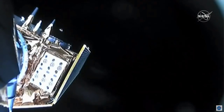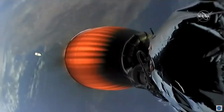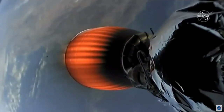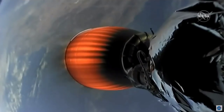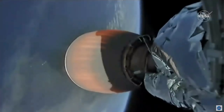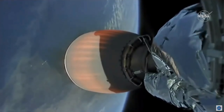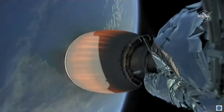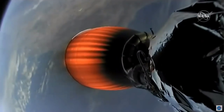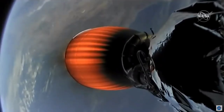And there goes the fairing. That is Sentinel-6 Michael Freilich on your screen — the satellite that has been exposed now because the fairings have been jettisoned and separated. You just saw it there tumbling away. Some beautiful shots on the way to orbit. And stage one boost that burn shut down.